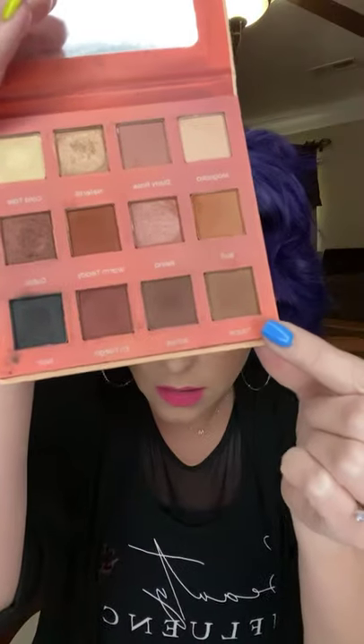I saw a question here: what eyeshadow do you have on? I am wearing every single color from the Glam Up palette. I've got on taupe, ashes, and noir, and then on the lid right here is Raina.